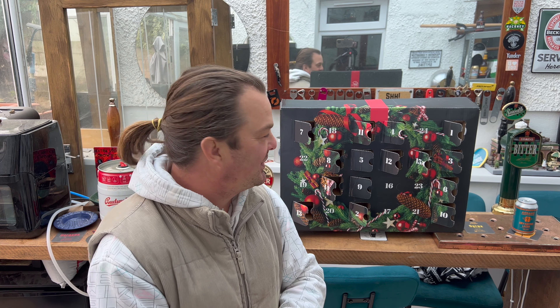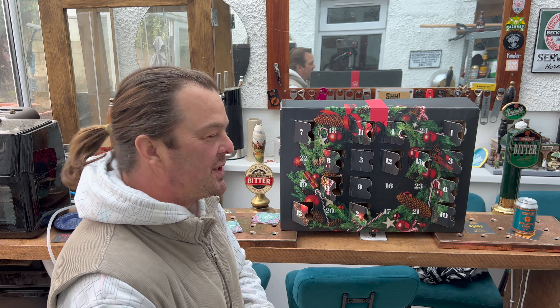It's Beer O'Clock on Real Ale Craft Beer. Today we're going to be taking a look at door number 16 of the Virgin Wines Beer Advent Calendar. Virgin Wines contacted us on Instagram and asked would we like to try some of their beer in an advent calendar.